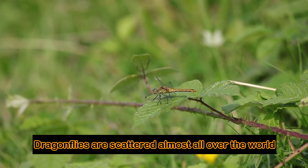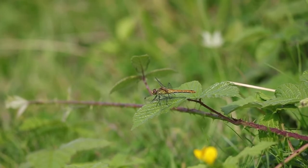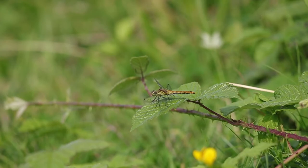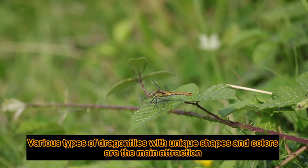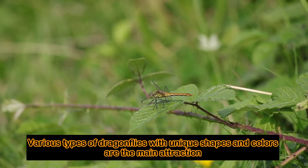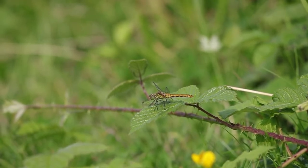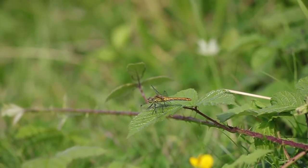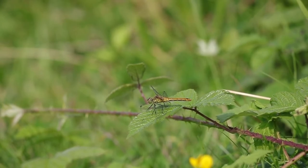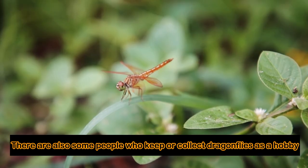Dragonflies are scattered almost all over the world. Various types of Dragonflies with unique shapes and colors are the main attraction. There are also some people who keep or collect Dragonflies as a hobby.